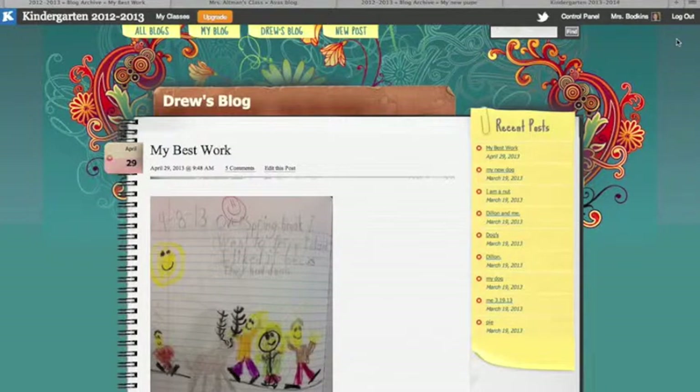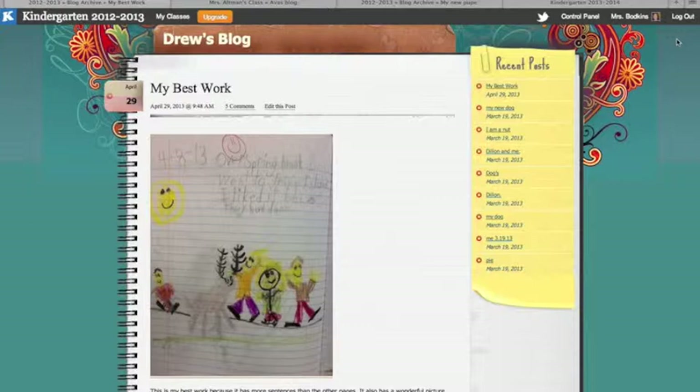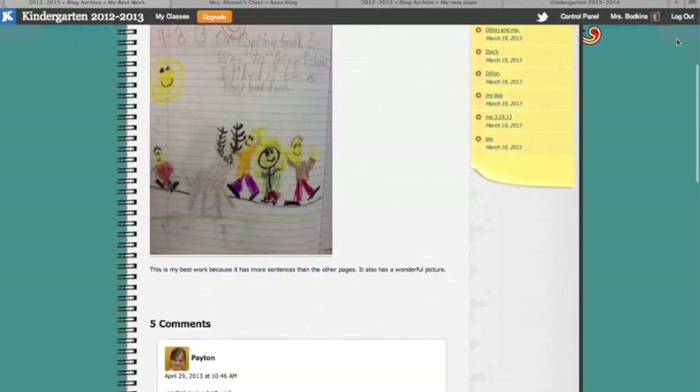Blogs are a great way to publish student work. Children are so excited when you tell them that you're going to post their work in the hall for the entire school to see. So you can imagine how that excitement is magnified when you tell them it's going to be posted to the blog for the world to see. Here's an example where students were asked to review their written work and pick out what they thought was their best writing. They took a snapshot of their journal and then added a reflection into their post.